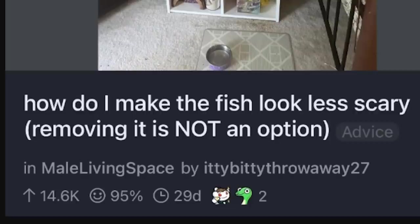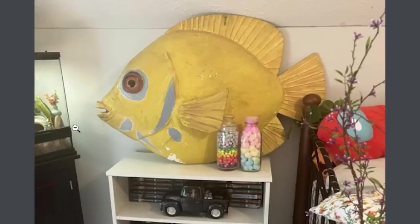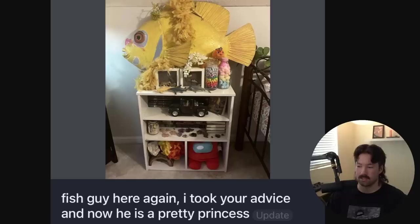How do I make the fish look less scary? Removing it is not an option. It looks like they've tried, with the candy and the rainbows. Wait a minute — what is that? Oh no. It's an Among Us. They put an Among Us in there. Imagine being a fish living in this tank and you look out your window — bam — a giant, essentially taxidermied version of you.